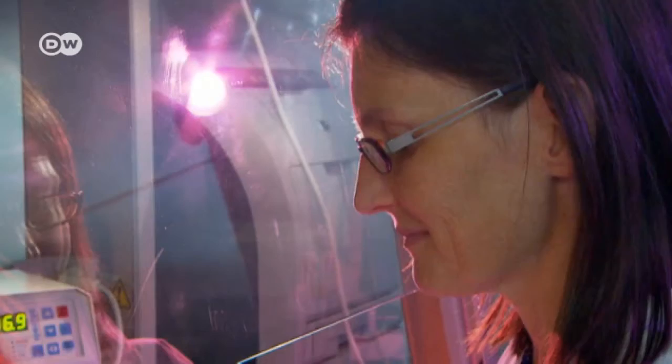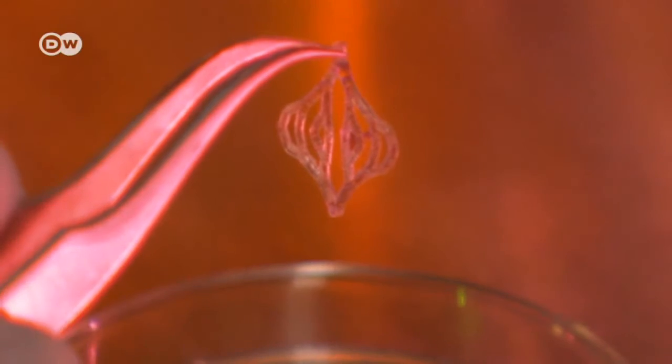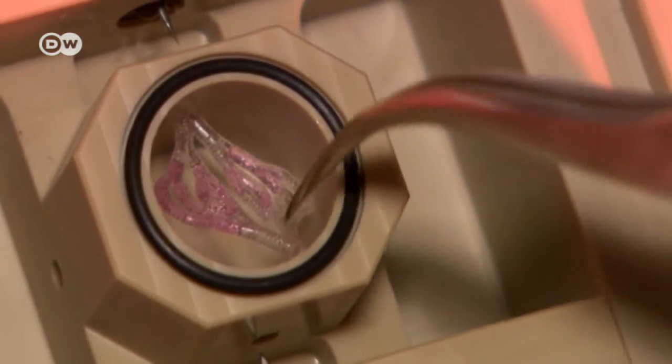The body registers plastic as a foreign body and tries to reject it. To fool the immune system, Kirsten Borscher pipettes biomolecules into the artificial vessels so that the patient's own cells will adhere to them. The surfaces of the material must be biologized so the body no longer recognizes it as plastic. One way of doing that is to put a layer of biological molecules or cells on the surfaces, while also designing a material whose mechanical properties resemble those of a real blood vessel — and that is incredibly difficult.